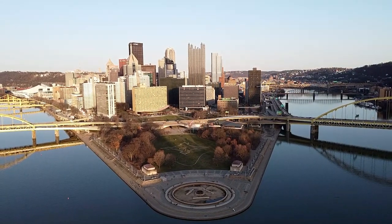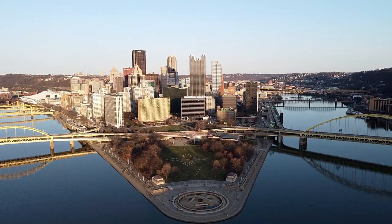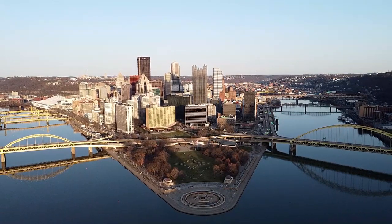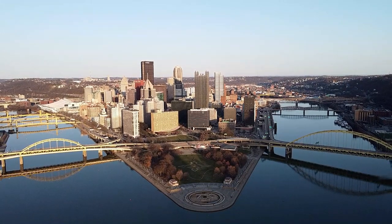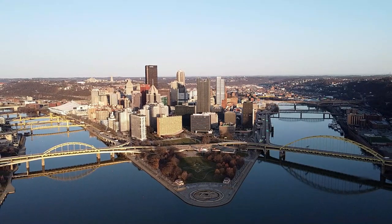Pittsburgh metro area is about two and a half million people and it's centered around the confluence of three rivers: the Allegheny River, the Monongahela River, which then combine right in downtown Pittsburgh to form the Ohio River. Fun fact — did you know that Pittsburgh boasts over 400 bridges, with 15 major ones crossing the rivers just in the downtown peninsula area?